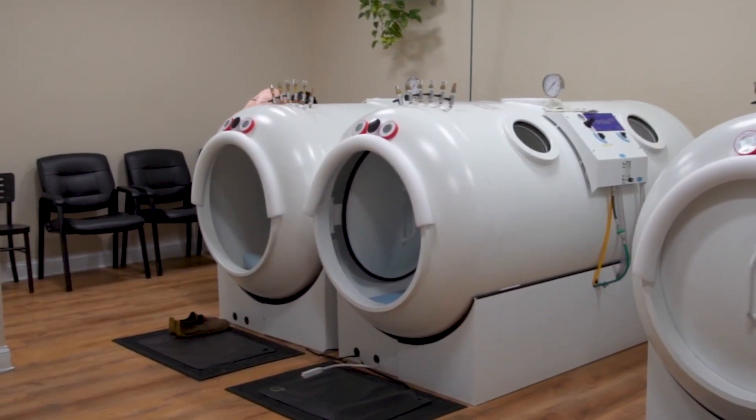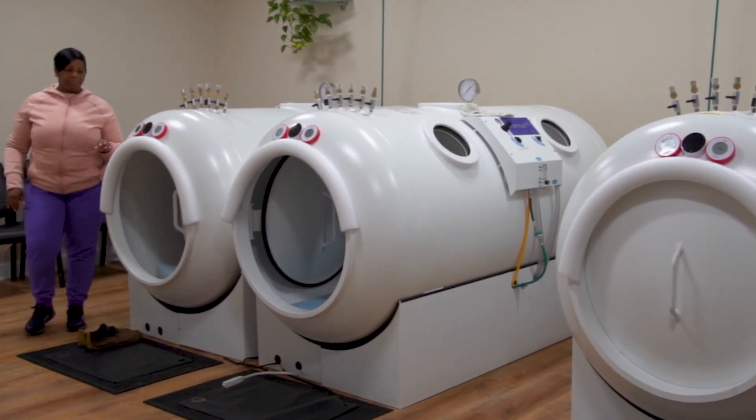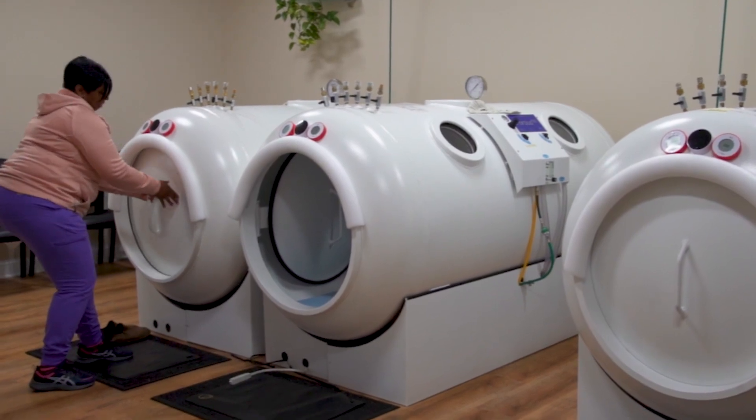In other hard chambers with portholes, similarly they would climb in. Before you close the door and pressurize, connect with them through whatever window or porthole you'll be looking through, so they know where to bring their attention when they need you. As soon as they feel comfortable, close those doors, start pressurizing, and immediately go to that window and make that connection.